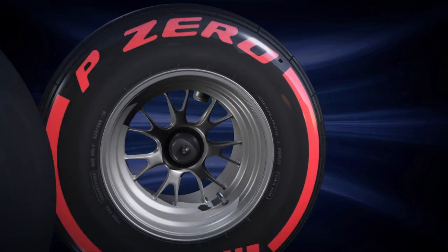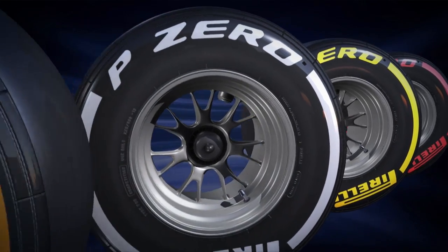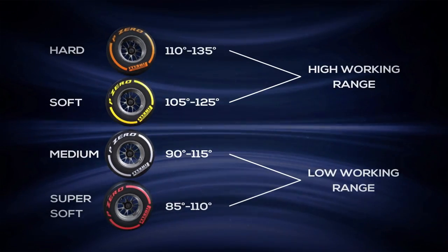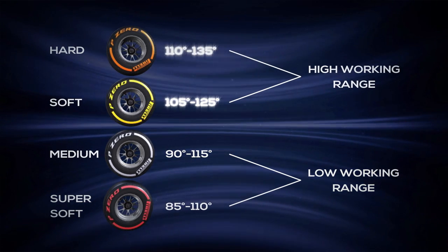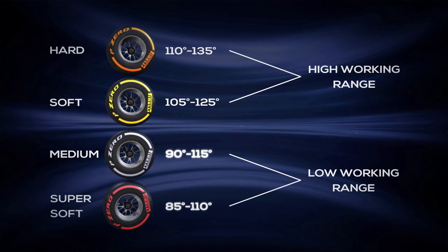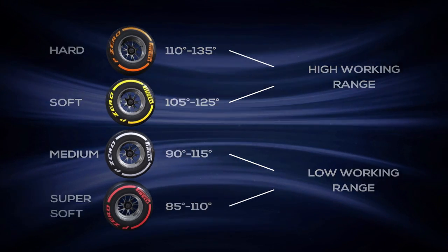As the construction and compounds change, so do the working ranges. Pirelli's four slick compounds include two tyres with a high working range and two tyres with a low working range. The hard and the soft tyres are designed to operate in a high working range in excess of 100 degrees centigrade. Super soft and medium are designed for a lower working range, giving their best from 85 to 90 degrees.